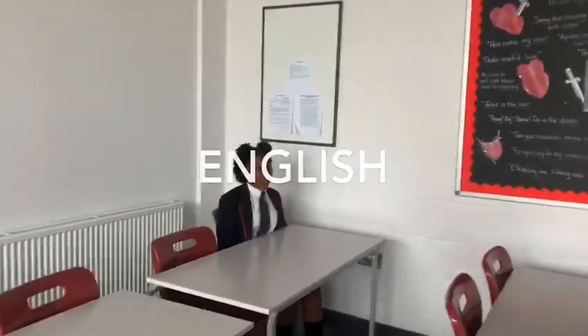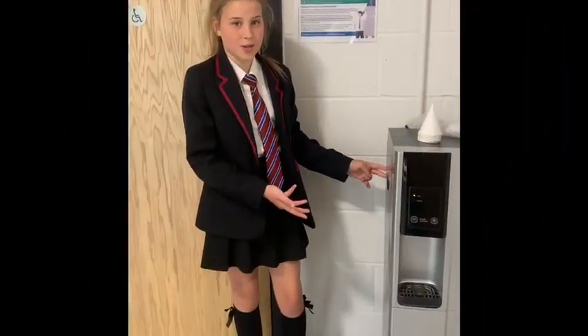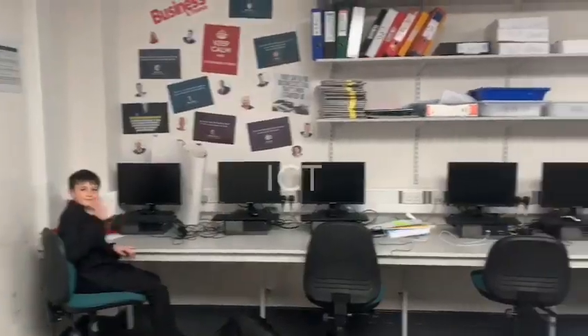This is one of our English classrooms. This is where you will fill up your water bottle at breaks and lunches. This is one of the ICT classrooms.